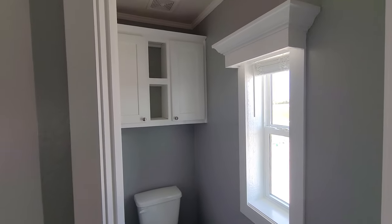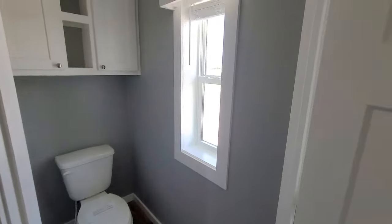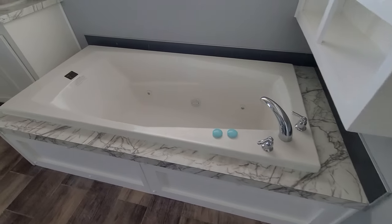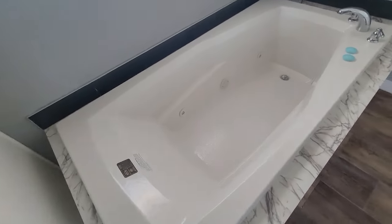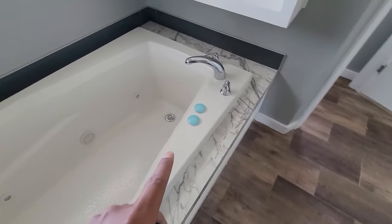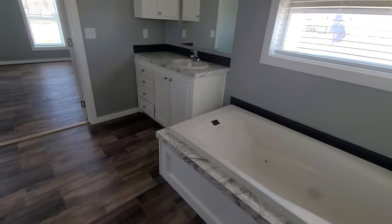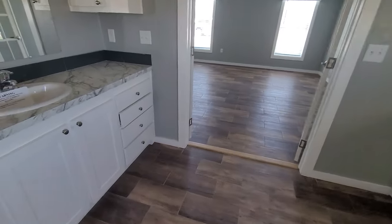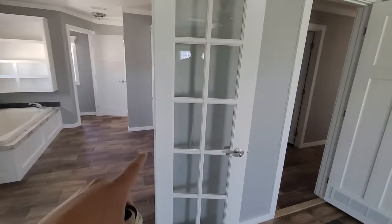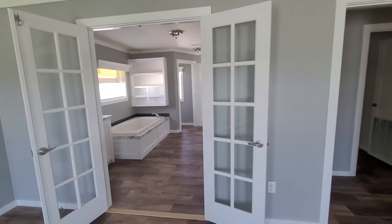Then you have a water closet right in here — plenty of storage space, private commode, a little window to vent, and a vent up top. This is what they call the coffin tub — it's a soaker tub with jets in it. These controls right here operate the jets. And this comes with a 50-gallon hot water heater, so you will not run out of hot water, folks. You can do an open entryway here and remove the French doors, or you can do solid French doors if you prefer the privacy.